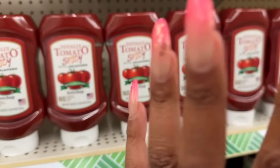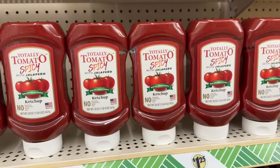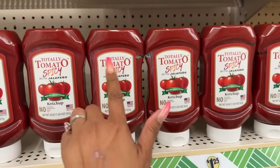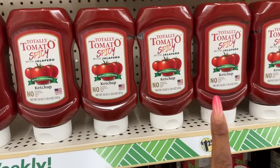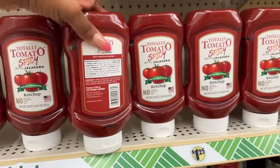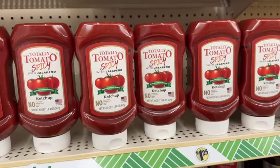Also new: Totally Tomato spicy ketchup with jalapeño by the Fremont Company — made with California tomatoes, no preservatives, no artificial flavors, no starches, no gums, made in the USA. I'm a ketchup snob so I'll pass, but if you want to try it, you get a full 20-ounce bottle for only $1.25.